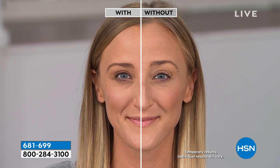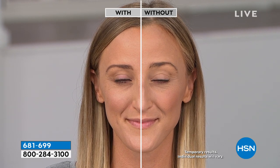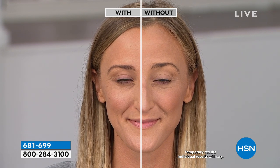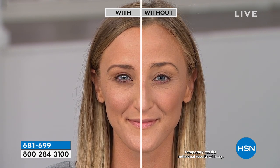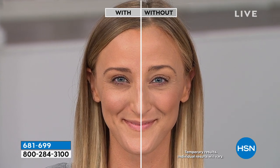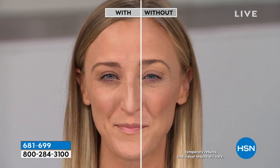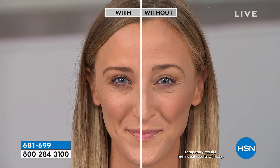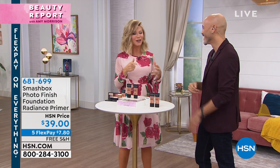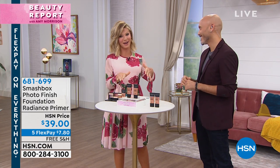Without the primer, the foundation is very matte and flat. With it, you get that lit-from-within shine — not an oily shine. Look at the difference it makes: her cheeks look fuller and more lifted. It's a beautiful radiance that lets light bounce off the skin, and it isn't greasy or oily at all.